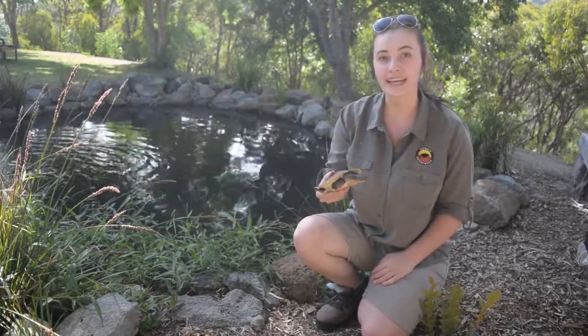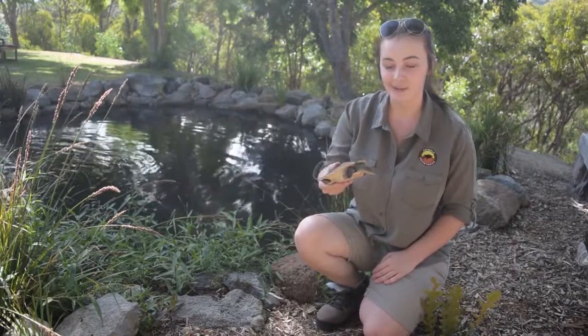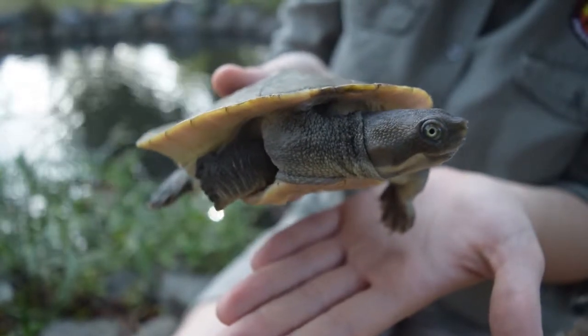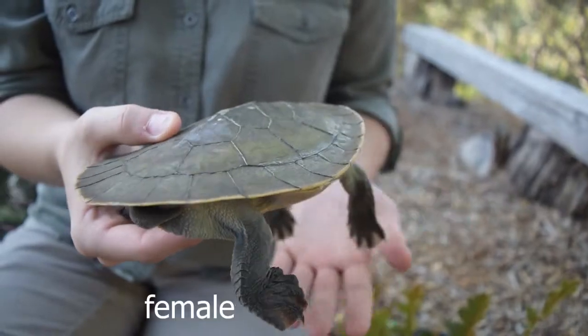Now our first turtle is a Murray River Turtle, also known as a Murray Shortnecked Turtle. On average they can grow about 30 centimetres in length, with males often being larger and having a longer tail than females.